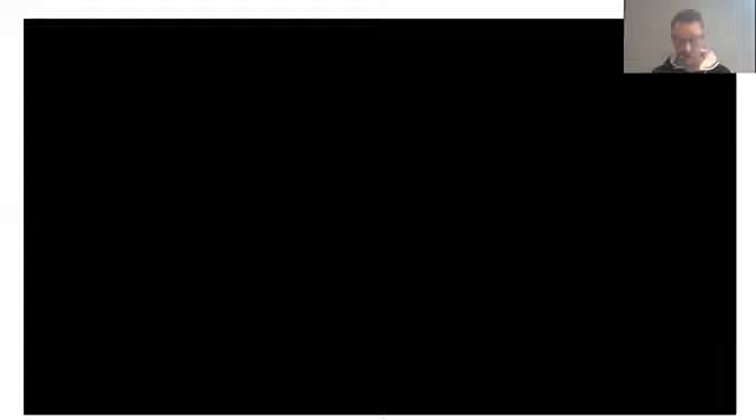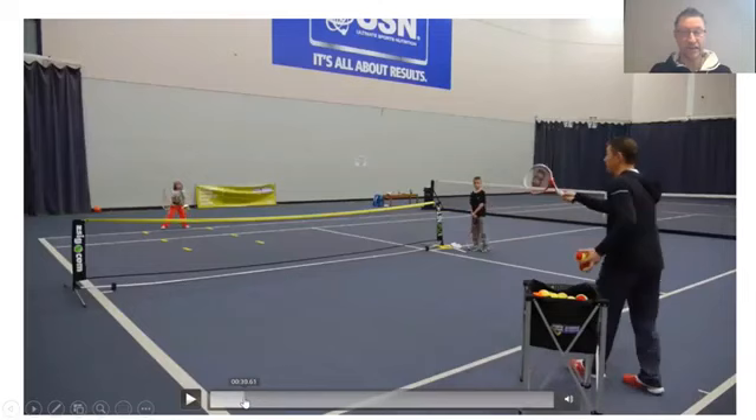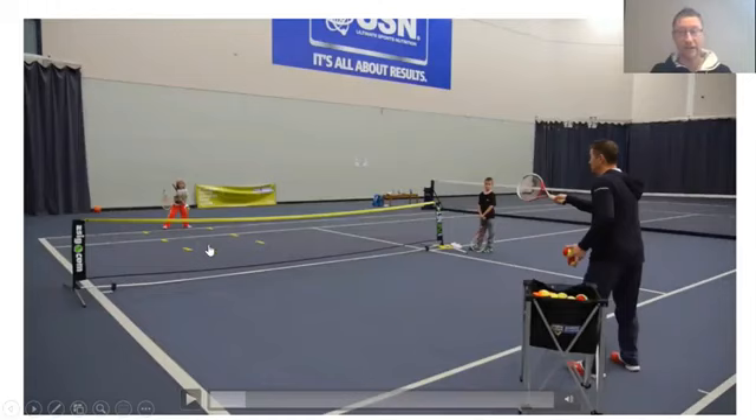Moving on to the next drill called Alleys. It's very simple — I've marked almost like a tram line down the middle of the court. I'm going to start by basket feeding, but of course this can be done in a rally as well.